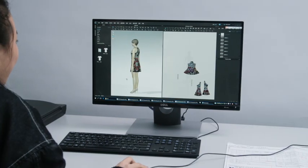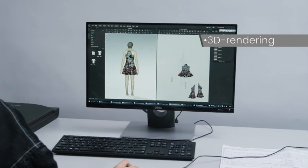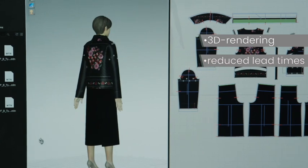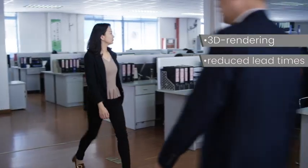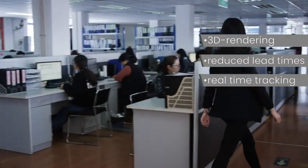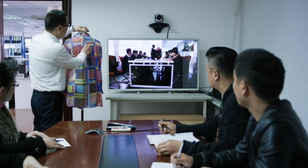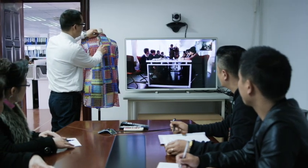Using the latest 3D rendering, we give you a true sense of design and fit, significantly reducing lead times. The progress of your garment can now be tracked in real time and with confidence. Our teams also use Polycom technology to communicate with our staff abroad, and we will keep you in the loop every step of the way.